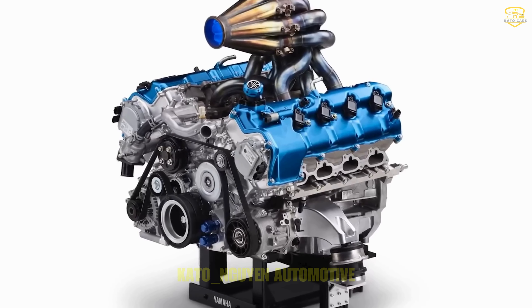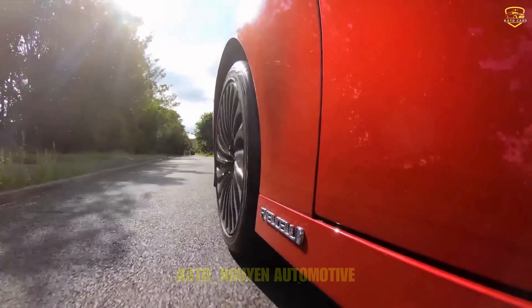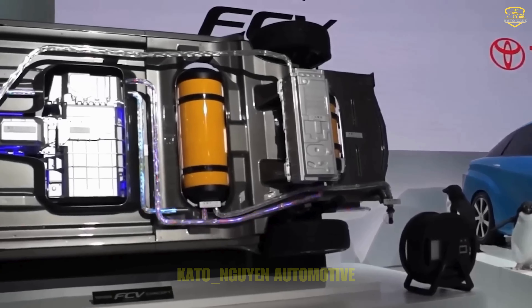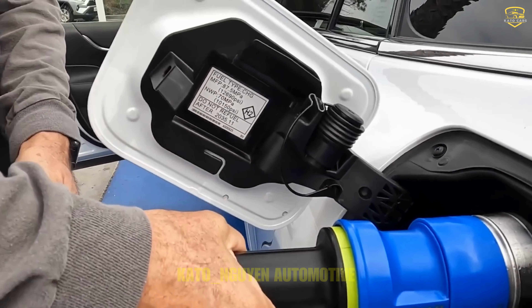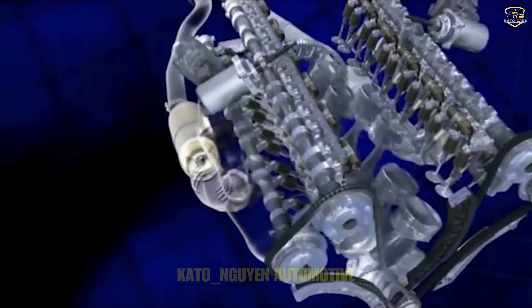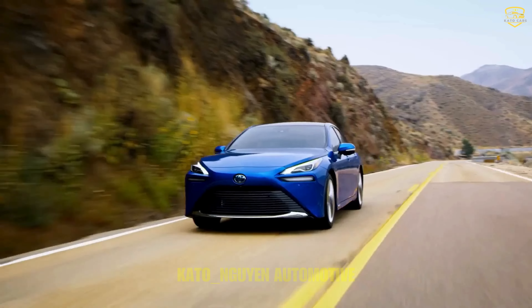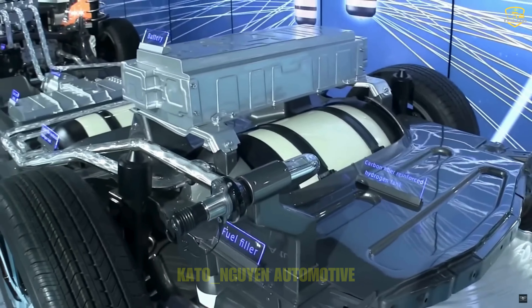But why isn't everyone jumping on the in-engine bandwagon? Change isn't always easy. The old rod and piston design has been the standard for ages, and people are hesitant to switch. When it comes to torque, the traditional setup still holds the crown — that crankshaft transforms combustion into pure torque even at low RPMs. The in-engine is more like a series of quick bursts, which might leave you craving more power.